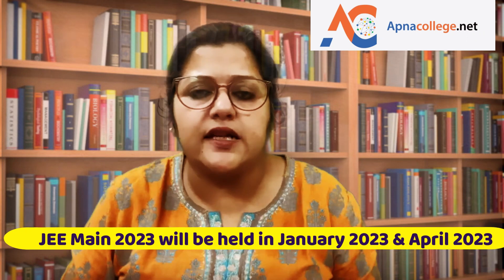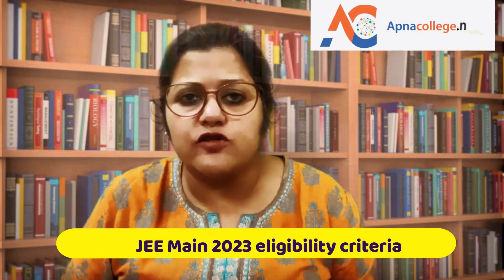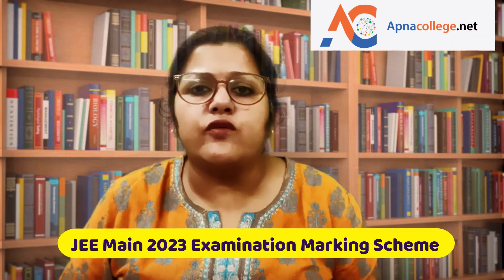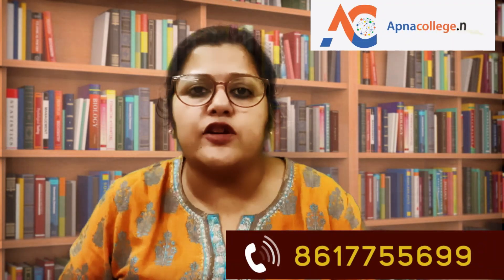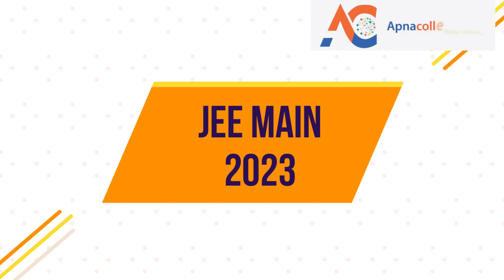In today's video we will talk about JEE Main 2023. JEE Main 2023 will be conducted in two sessions, in January and in April, and it will be conducted by National Testing Agency (NTA). We will cover the registration process step by step, eligibility criteria, state code of eligibility, fees, test pattern, and marking scheme. For any queries, you can contact us on the phone number shown on the screen, put your query in the comment box, or WhatsApp us.